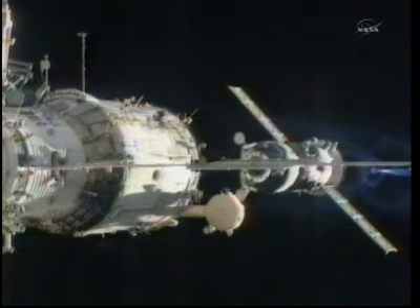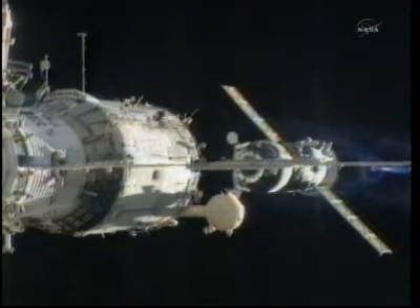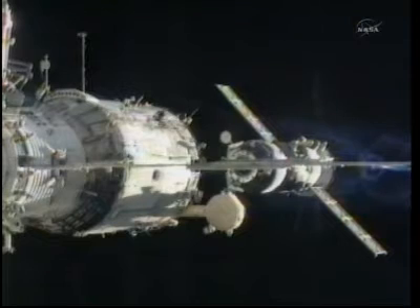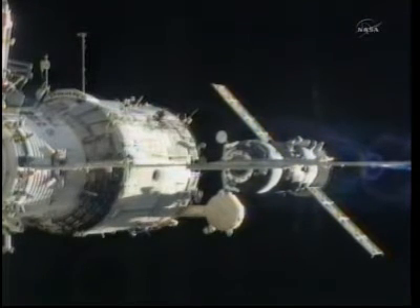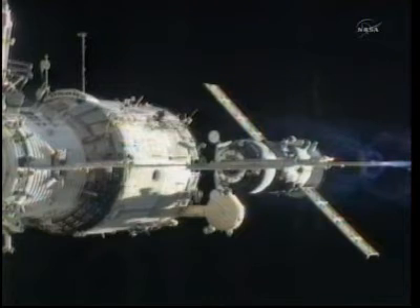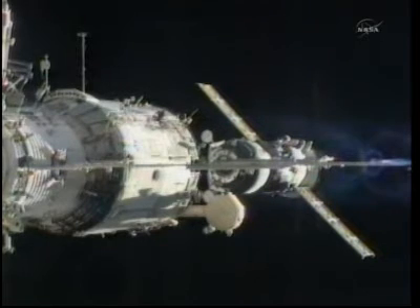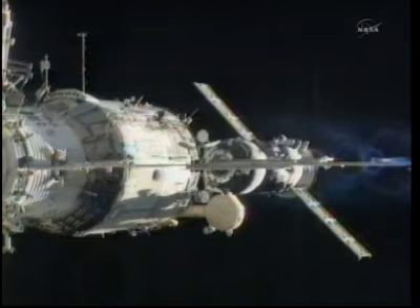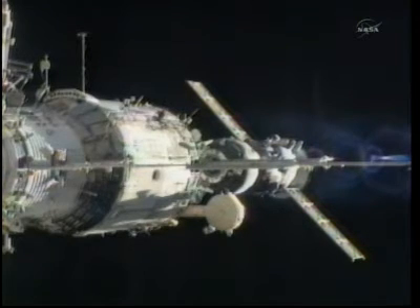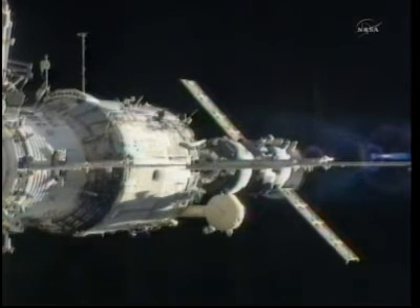The command was sent to deactivate the VHF backup transmitter. Once again this is a replay as the Progress 39 cargo craft traverses the final few meters for its docking, which occurred ten minutes ago to the aft port of the Zvezda service module — a good view of the Progress with its thrusters firing under automated control of its onboard computers as it eased into the aft port of Zvezda, carrying two and a half tons of food, fuel, and supplies.